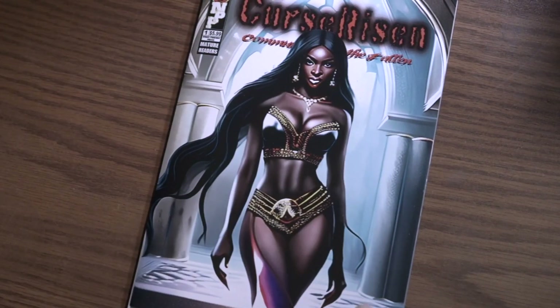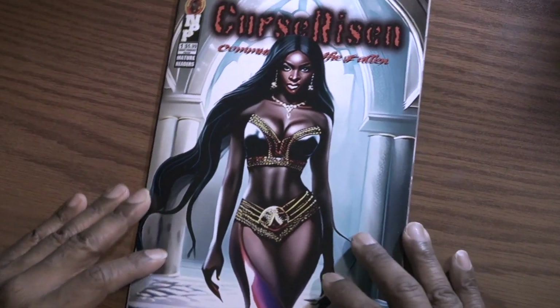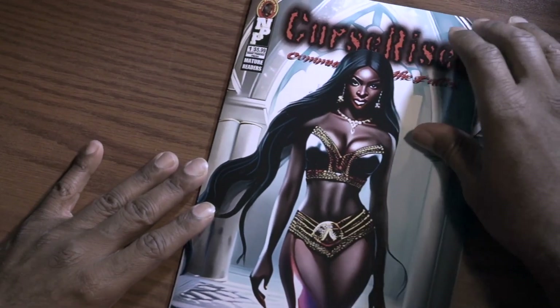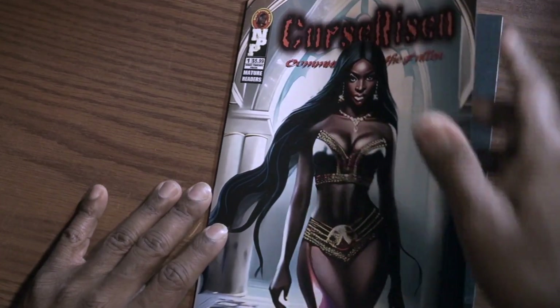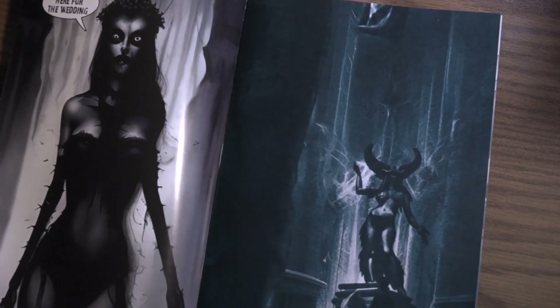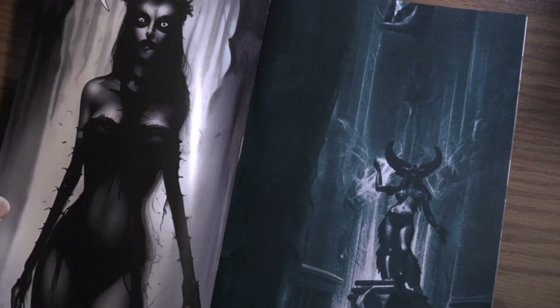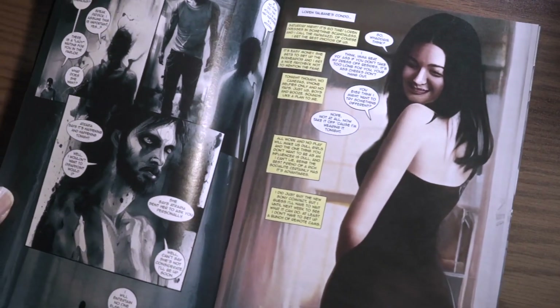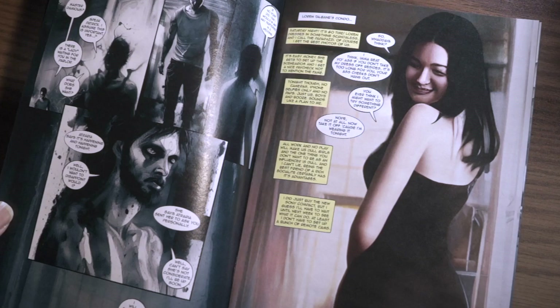I am incredibly pleased with how this came out — it looks beautiful. There's Thorn on the inside back cover; she's a completely new character. That is the Lillian Temple.